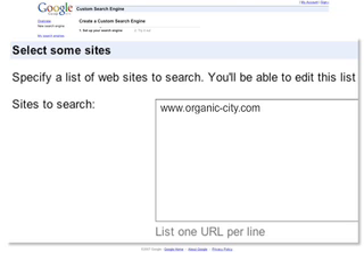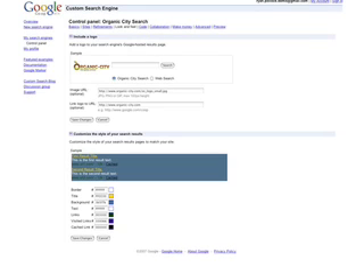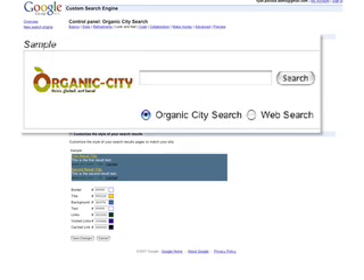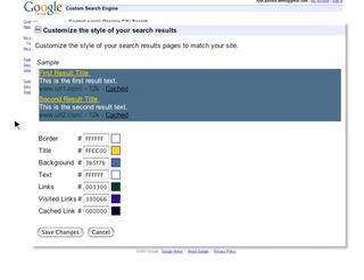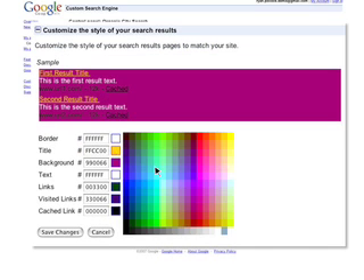You can customize the search results to match your site design. Add your organization's logo next to the search box at the top of your search results pages, and change the colors of the background and text to match your company's colors.